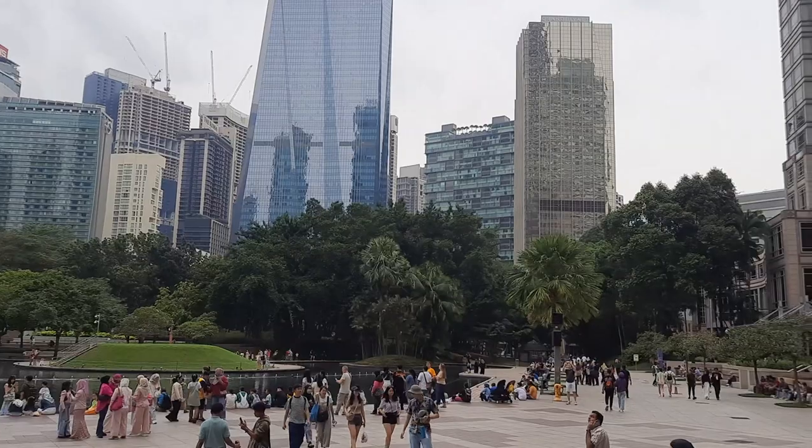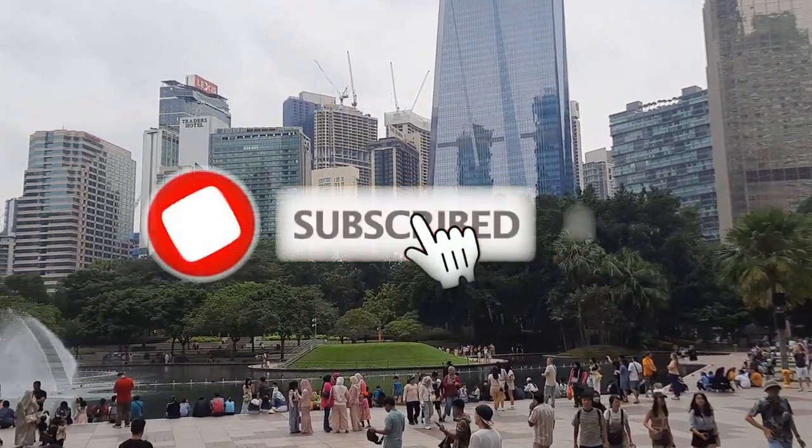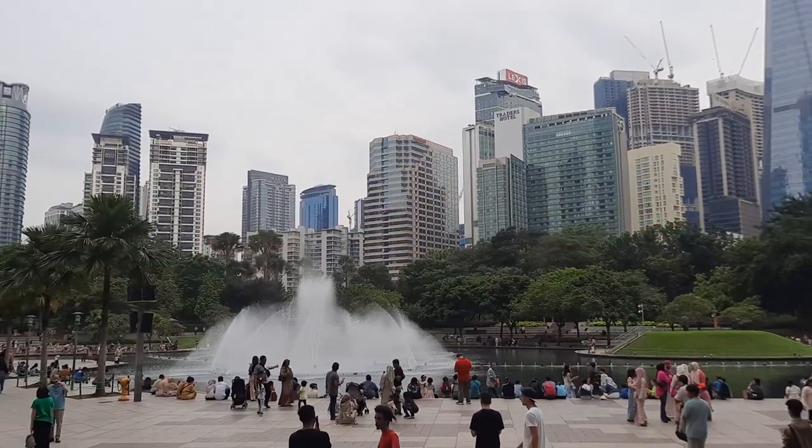If you liked the video, please give it a thumbs up, and if you like the content in general, please subscribe to the channel and hit that notification bell. Thanks for watching — talk to you soon.